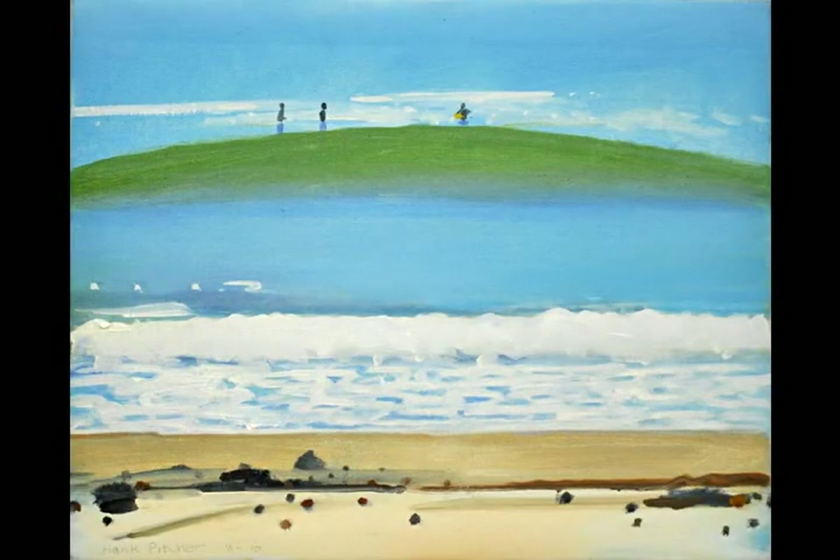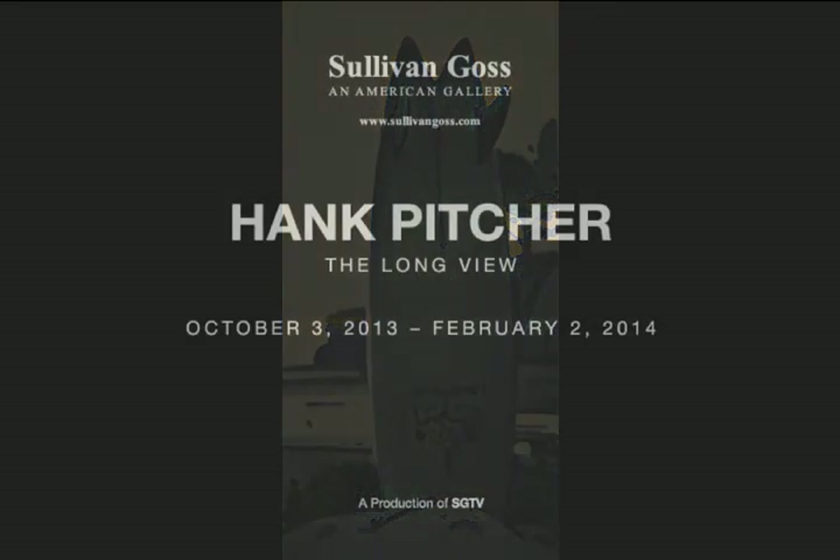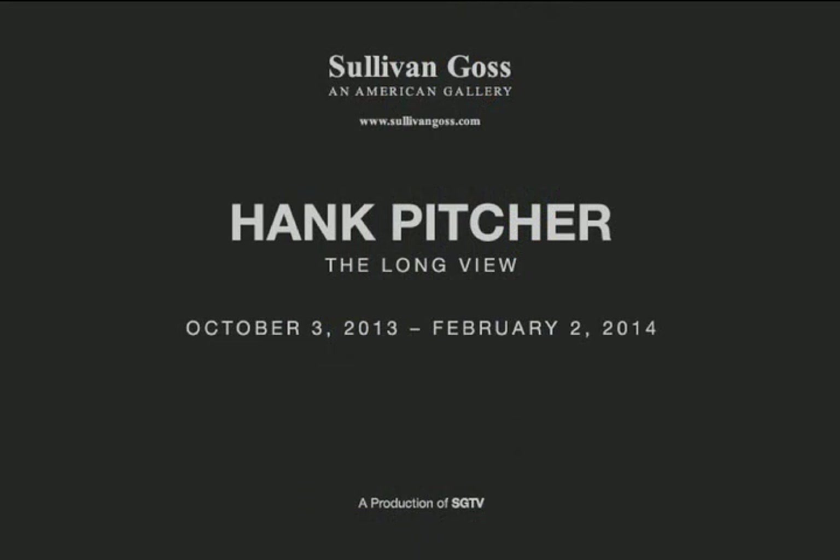In the beginning, surfing and beach culture and post-war America were considered lightweight concerns for a serious young artist. When Hank started out, painting was thought dead. Taking the Long View, you may be forced to reconsider. The exhibition will be on view through February 2nd, 2014. Come see it.